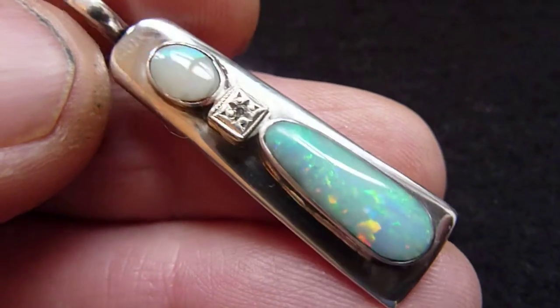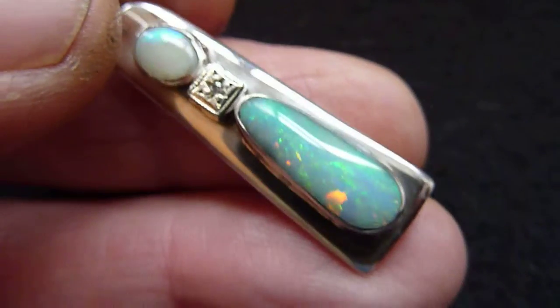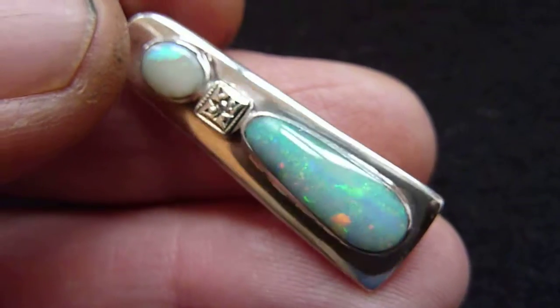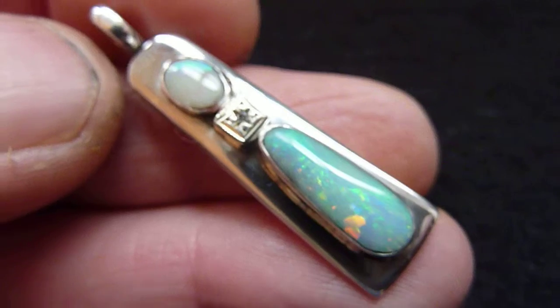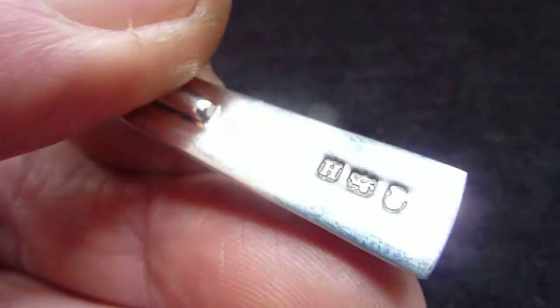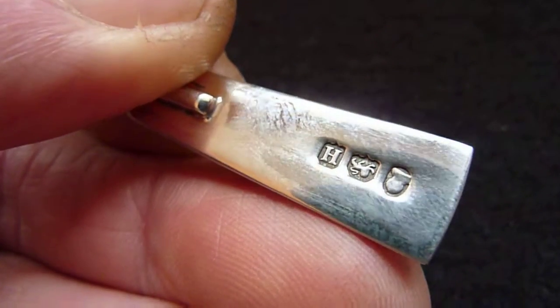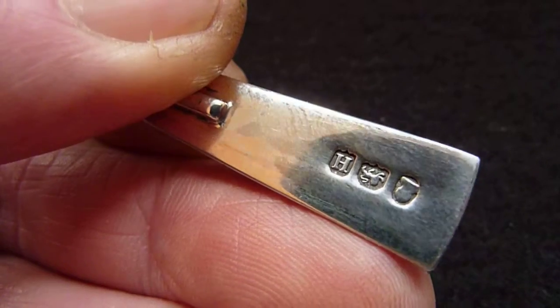As many of my customers will know, I'm always looking for unique and new ways to present the opals that I buy from Australia. And in this case, I've made a pendant which originally started off as a Georgian silver teaspoon. So it does bear hallmarks for 1803.